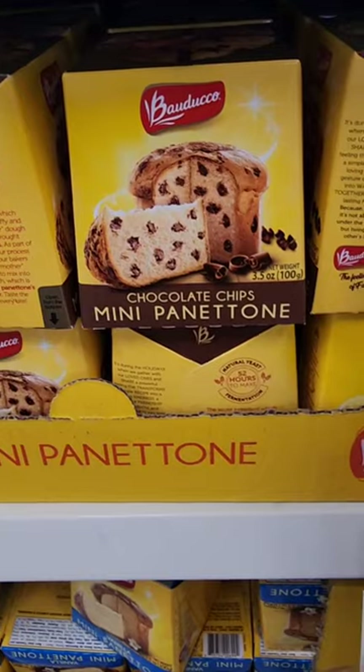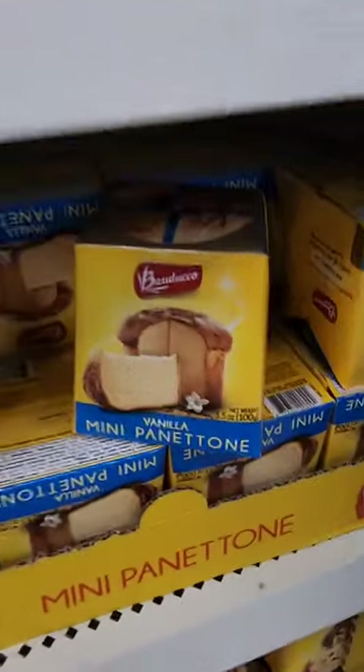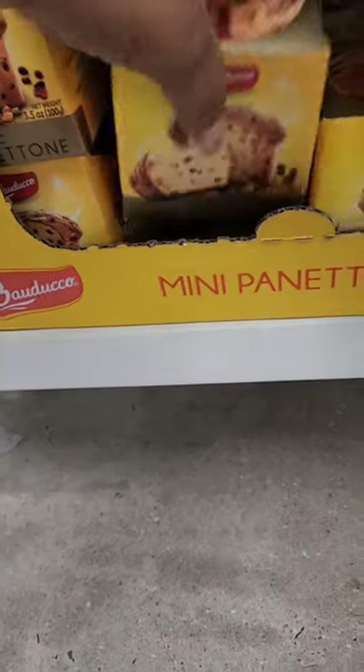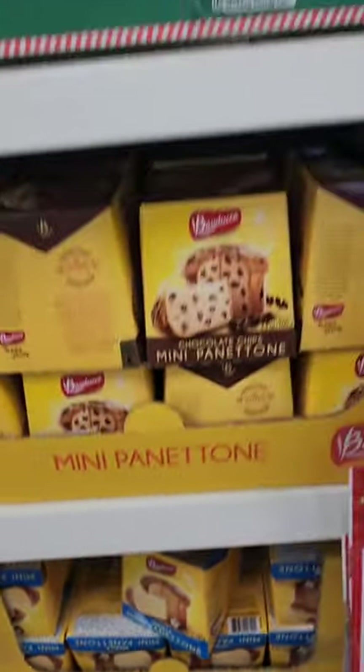Different varieties of panettone — they have a chocolate chip one I've never seen before, a vanilla one, and the classic one with fruit in it. At least this year they're giving you other varieties.